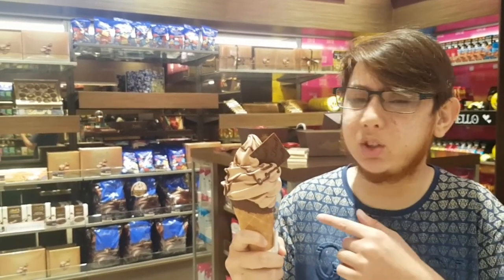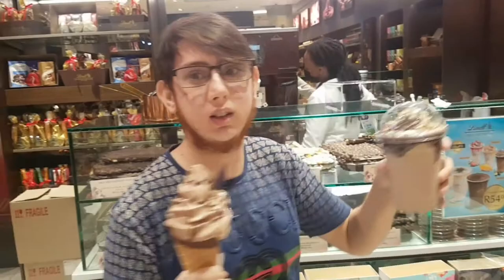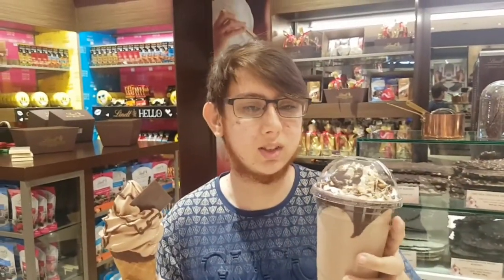Welcome back to The Taste Pod. Today we are at the Lindt shop in Pavilion. This is the milk chocolate Lindt ice cream — you can see it's got a Lindt chocolate here with some drizzle of chocolate, and it's absolutely warm. We've also got a Lindt shake over here. We're going to taste this and see how it tastes.